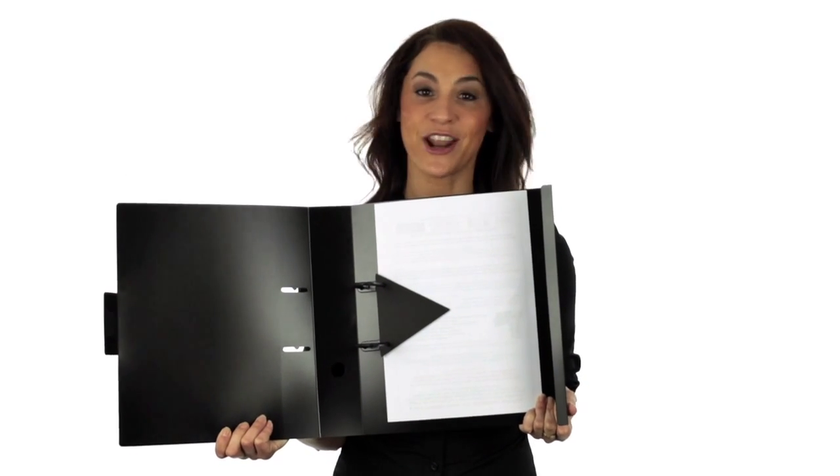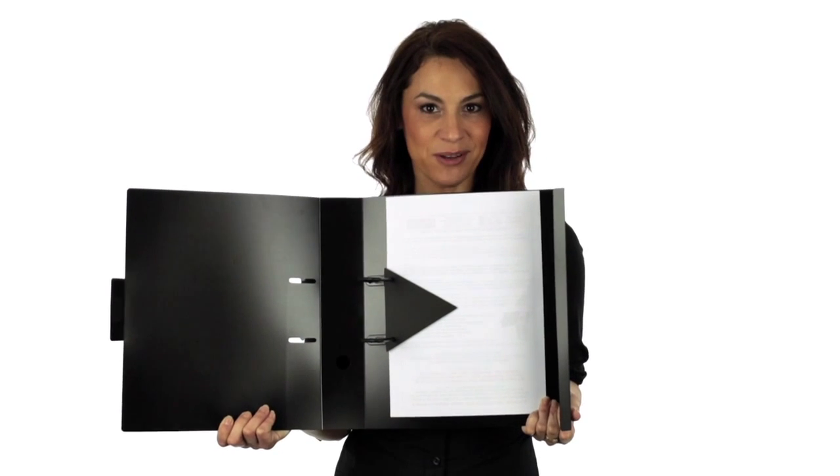They replace the traditional metal ring binders which are not recyclable and are not sustainable. How is this possible? It's you who makes this possible.